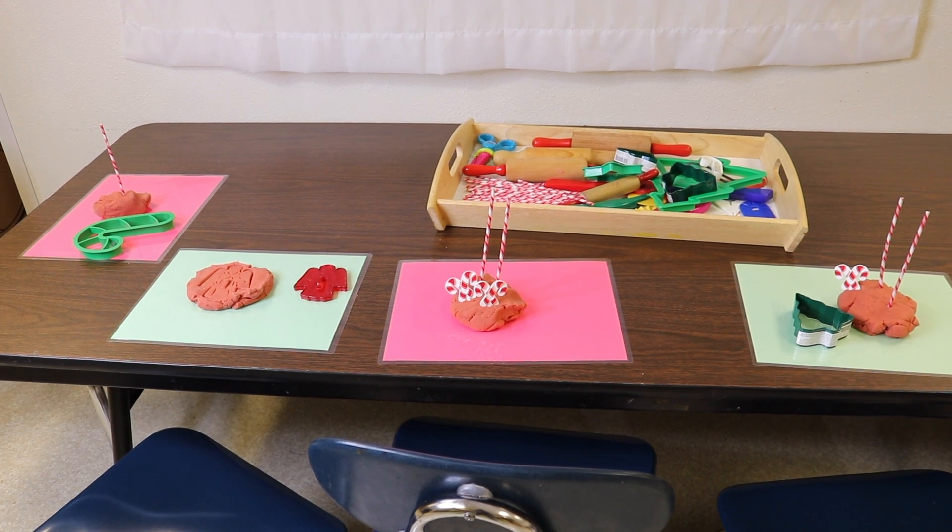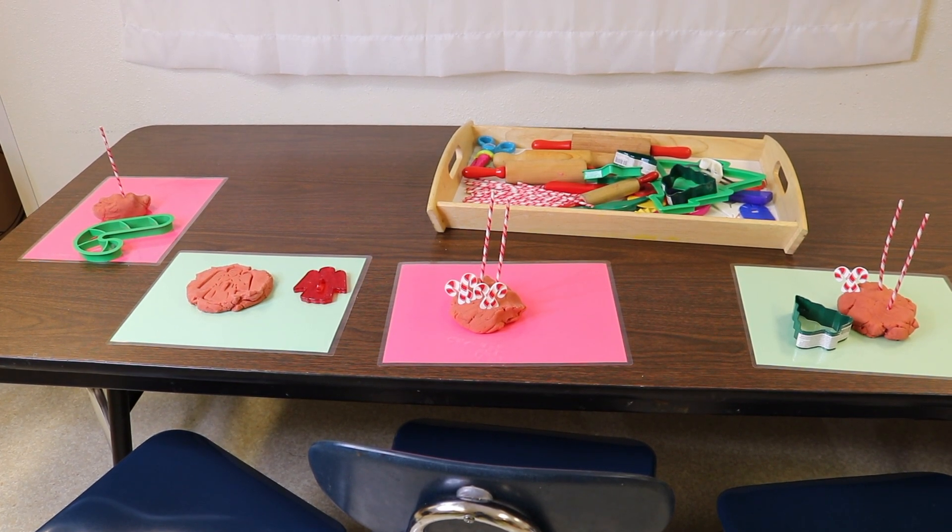At our Play-Doh table, we have candy cane stuff. We have these candy cane paper sticks so they can press those in, and also the little candy cane cupcake toppers. We have some Christmas cookie cutters and then some rolling pins as well.